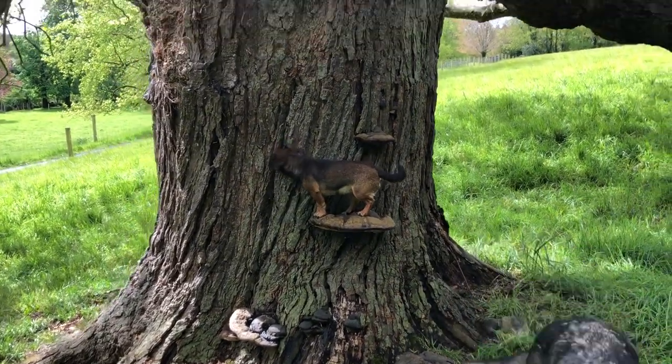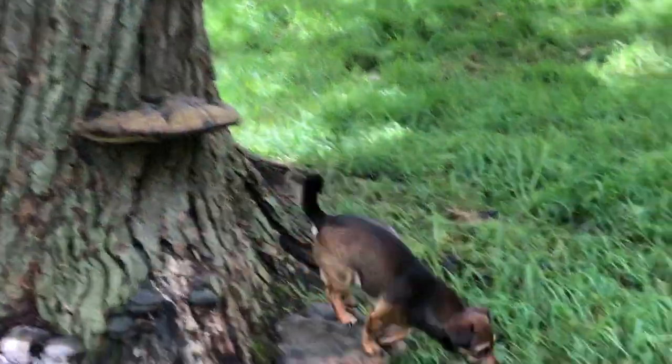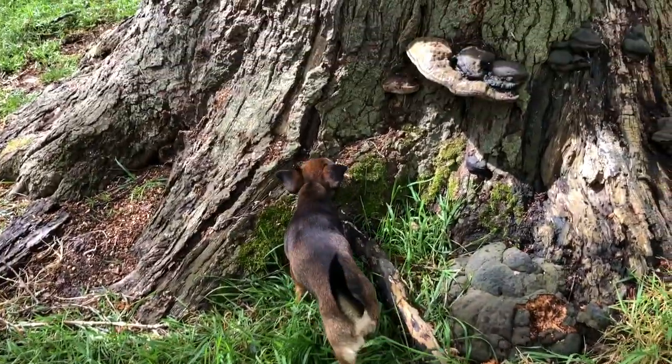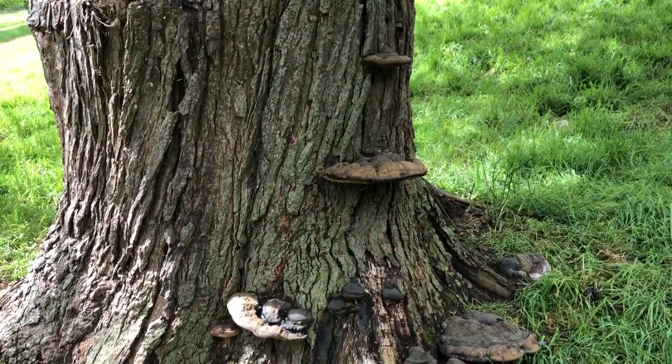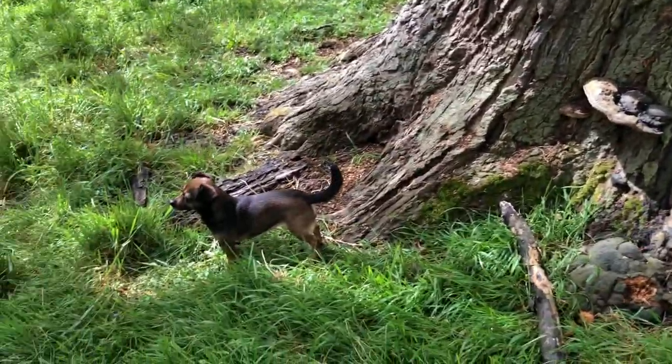Inca's climbing the tree — a mushroom as a stepladder! That's one way to go up a tree. I didn't catch her doing it, sorry about that, but that would have been interesting. I got her at the top anyway. Silly pup.